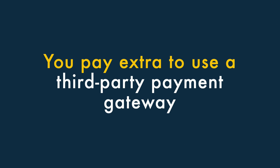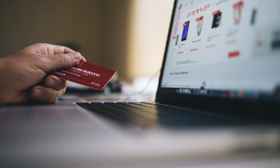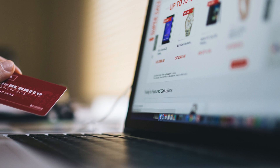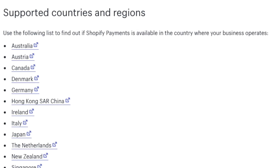Four: you pay extra to use a third-party payment gateway. If you don't want to use Shopify's built-in payment processor, Shopify Payments, you're charged a transaction fee on each sale. This can make things more expensive, particularly for users in countries where Shopify Payments isn't available.